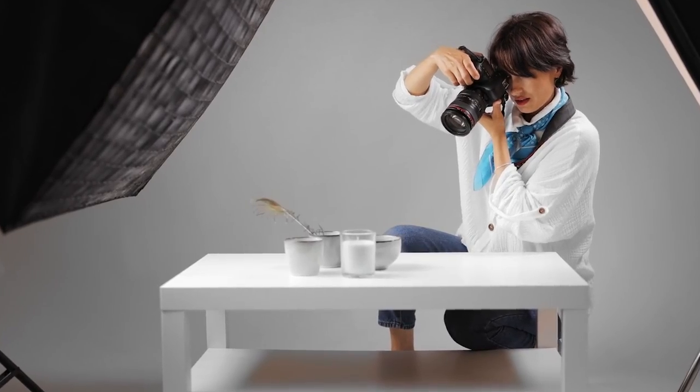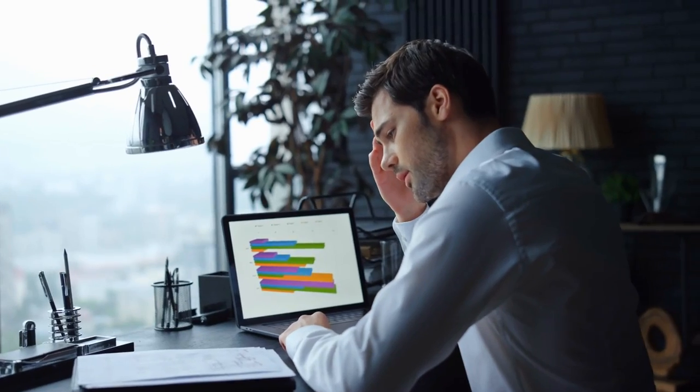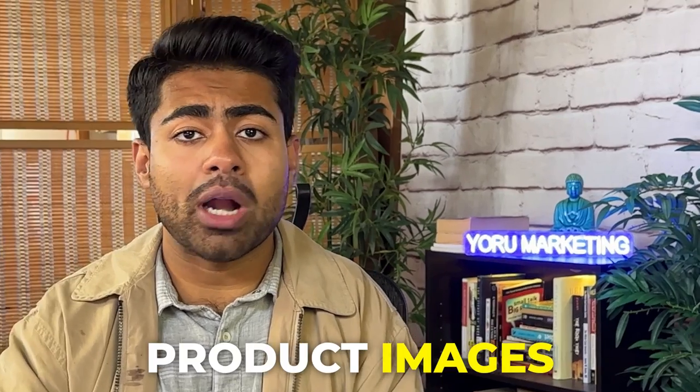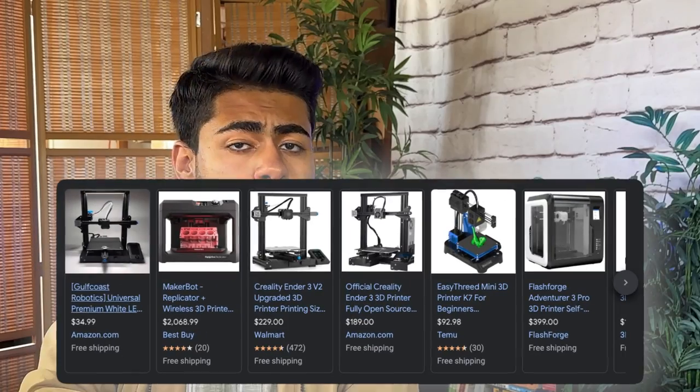Before we get into the actual product image creation strategy, I want to go over a few misconceptions a lot of e-commerce store owners have related to product images — misconceptions I've personally seen which caused them not to make any significant changes, and as a result, barely scraped by with Google Shopping ads.